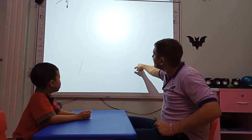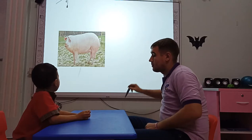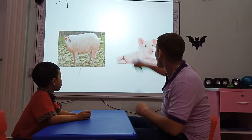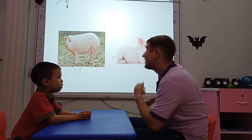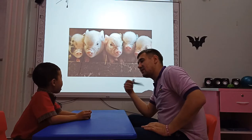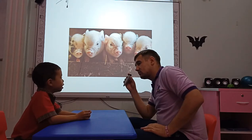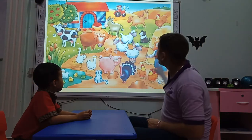What animal is it? It's a pig. And how do we call the baby? It's a piglet. Piglet. Okay. How many piglets do you see? I see five pigs. Five piglets. Okay, very good.